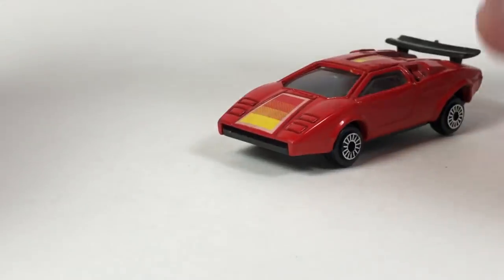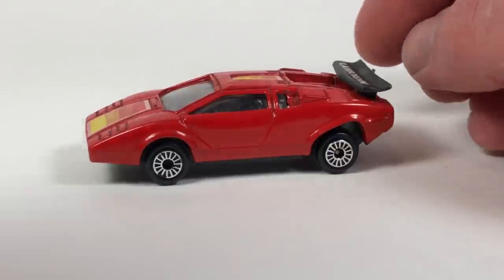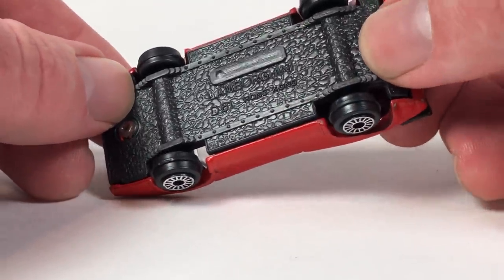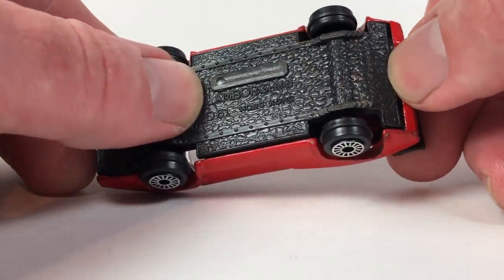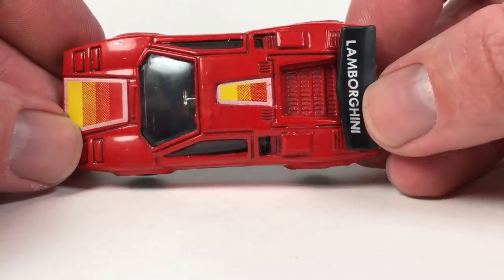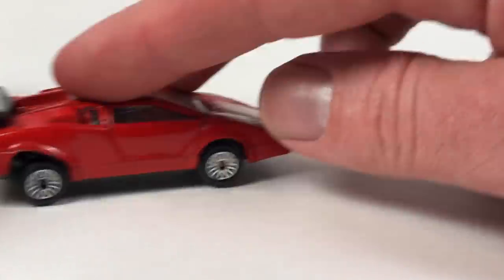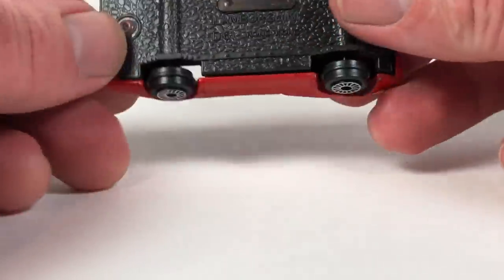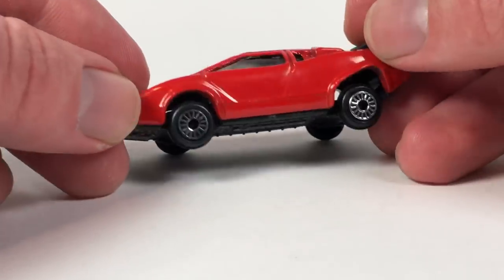We've got a lot of oddball brands in this batch. This one is a Lamborghini Countach — the base is blacked out but it says 'Made in Hong Kong,' so if it's made in Hong Kong it's probably pretty old. It actually rolls pretty well and has suspension. Weird, weird stuff. Going to add that to the oddball collection. I should do an oddball die-cast showcase sometime for some of this older weird stuff.